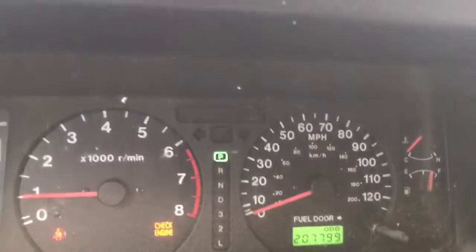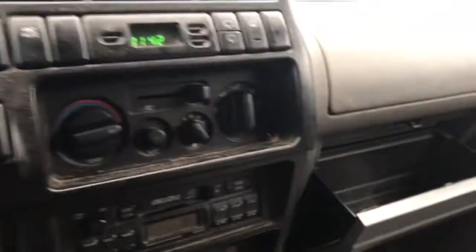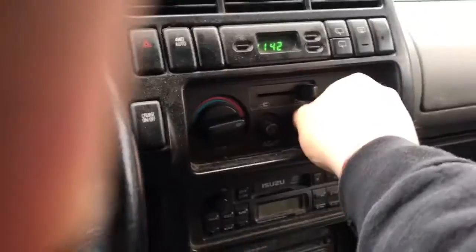It's got 207,000 miles. Heater AC control works, radio works.